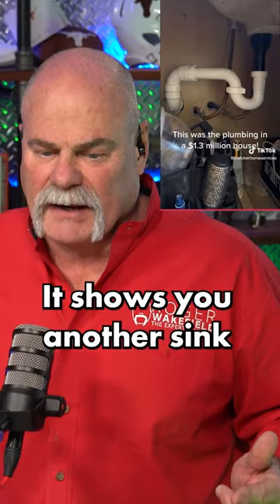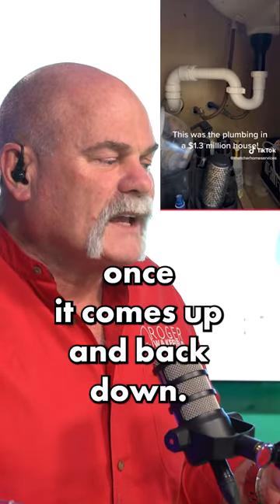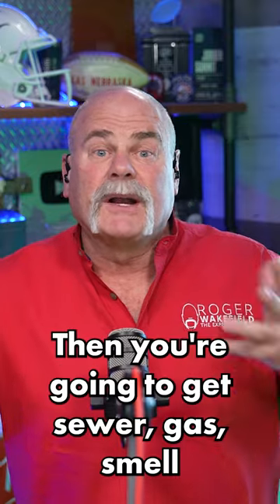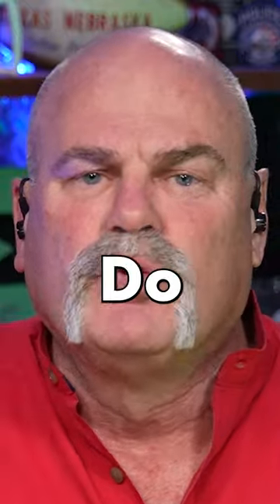It shows you another sink. You're creating an S-trap here. That water's going to come down, and once it comes up and back down, it could possibly suck this trap dry. Then you're going to get sewer gas smell back up into your plumbing system.